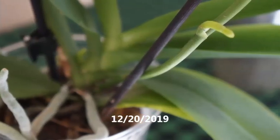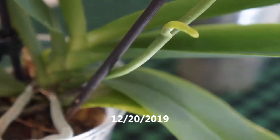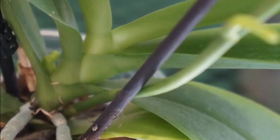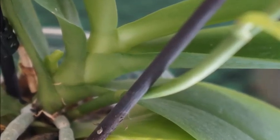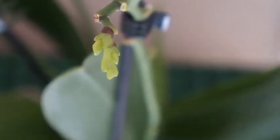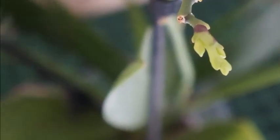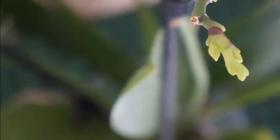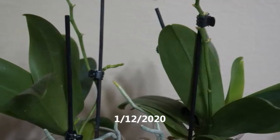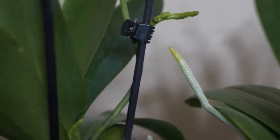They were all $8.99 I believe. At that time, I was very fascinated with orchids that have fragrance, so I immediately put them in my shopping cart as soon as I knew they were fragrant. Toward the end of 2019 was when this orchid started showing signs of growing new spikes or elongating its existing spikes. This orchid is a sequential bloomer.